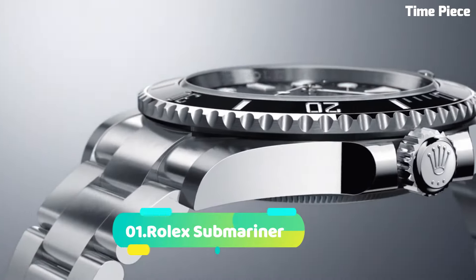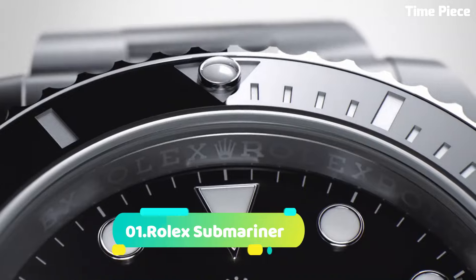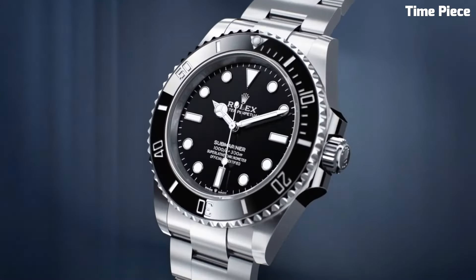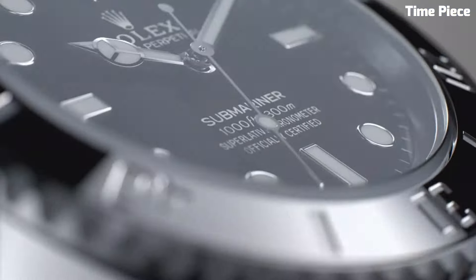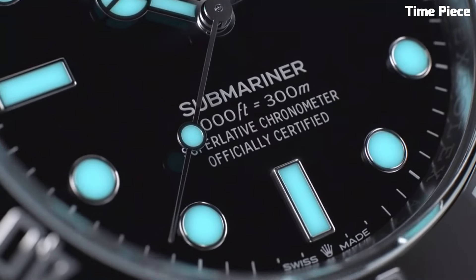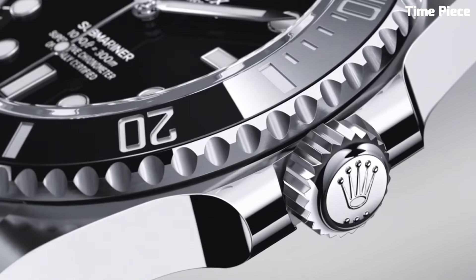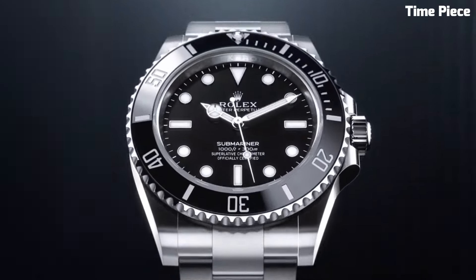Number 1: Rolex Submariner. Is an iconic symbol of adventure and precision, revered for its timeless design and exceptional performance. Crafted with rugged elegance, its stainless steel case and bracelet exude durability and style. Its unidirectional rotatable bezel, often clad in black or green, allows divers to track elapsed time accurately underwater.